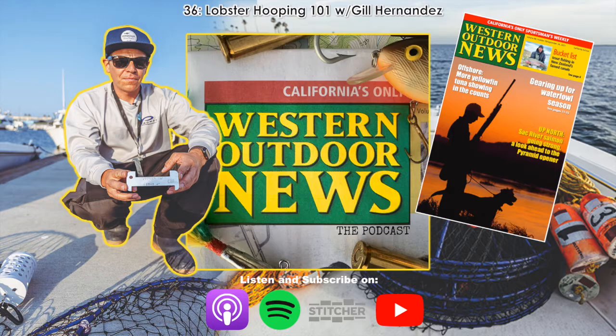This whole issue is available online at wonews.com. Check it out and subscribe — we have a summer special still going on right now. Let's roll right into it here with Gil on Lobster Hooping 101.